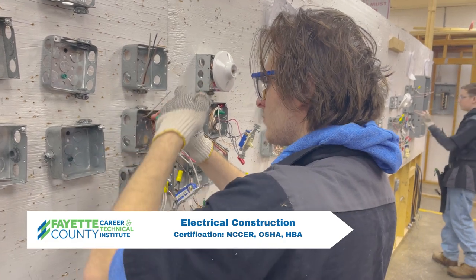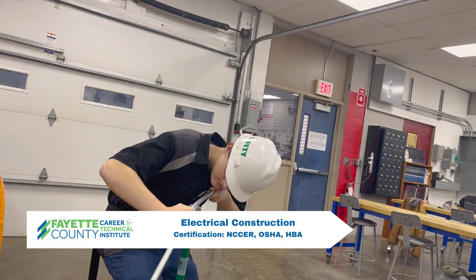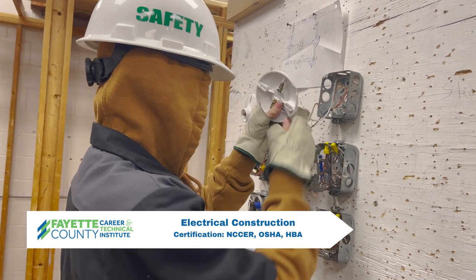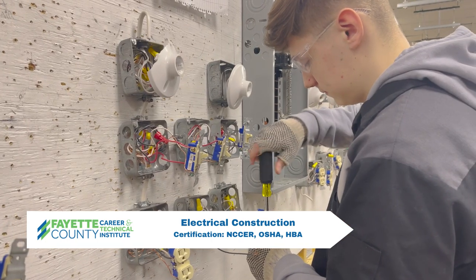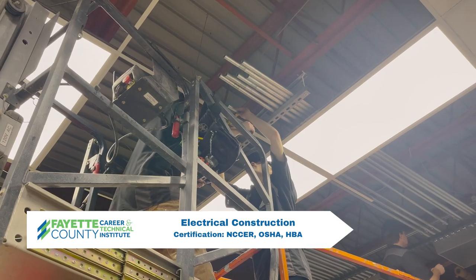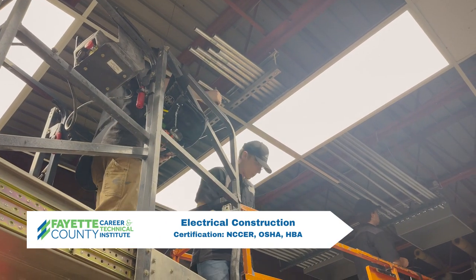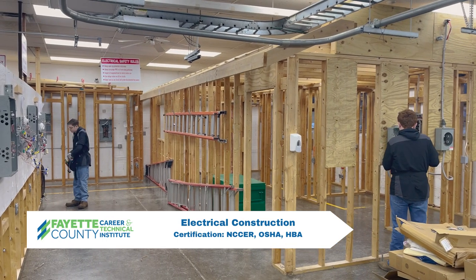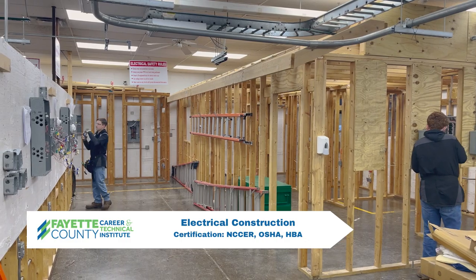Students learn about commercial and residential wiring. Opportunities for future careers include wiremen, cable installer, maintenance and construction electrician, utility lineman, commercial electrician, self-employment, and military. Certifications earned are NCCER, OSHA, and HBA.